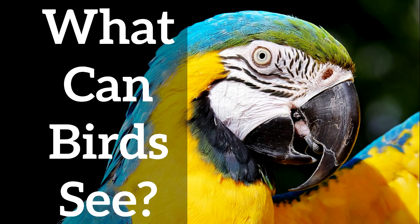And like we covered in a different video, birds can see colors that you cannot. Click the link in the description for a more complete explanation.